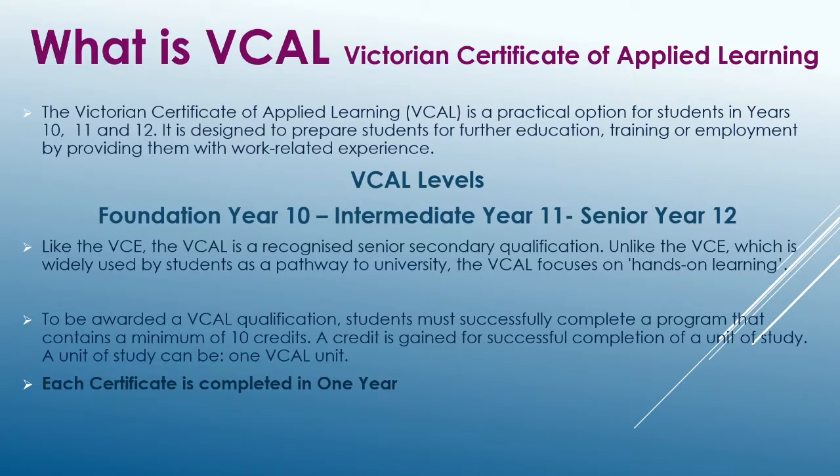VCAL is a more hands-on approach to education. Like VCE, the Victorian Certificate of Applied Learning is a recognised Senior Secondary qualification, but designed for students who do not intend on going to university. The VCAL certificate is completed in stages, with the Foundation Certificate completed in Year 10, Intermediate Certificate in Year 11, and the Senior Certificate in Year 12.